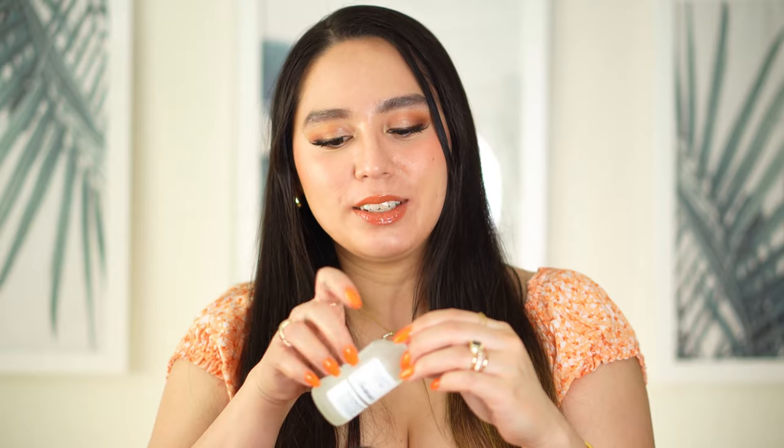Next in skincare is by The Ordinary — this is the Niacinamide 10% Zinc 1%. I've been using niacinamide for a couple of years now and I keep repurchasing it. I use this every morning right before I put my SPF. I am very consistent with my niacinamide. E.l.f. has a primer with niacinamide but I already have it in my skincare routine so I don't need that one.